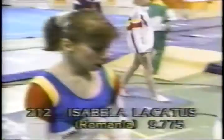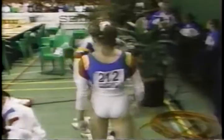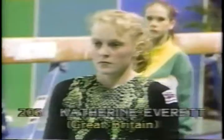Following her 9.9 in the all-around, a 9.775 for Lacatus. And now to vault: Catherine Everett of Great Britain. It's certainly an open field at this moment in the vault final.